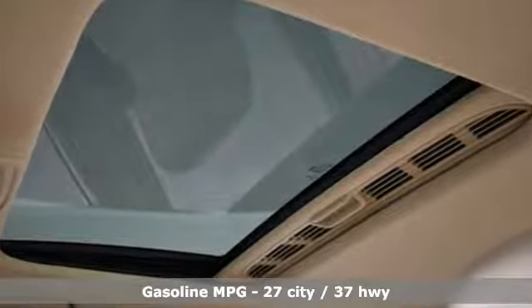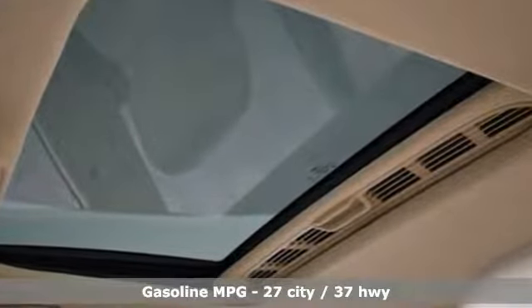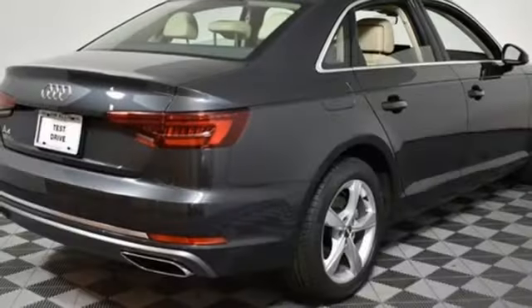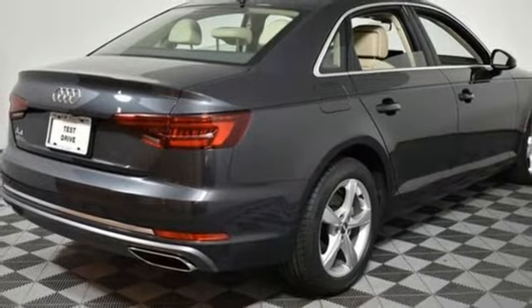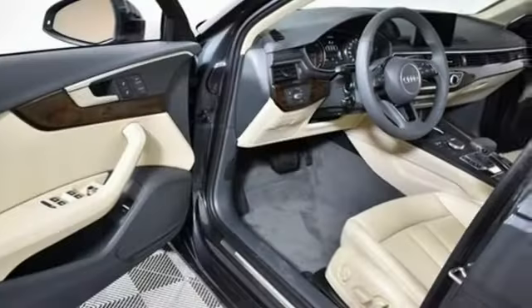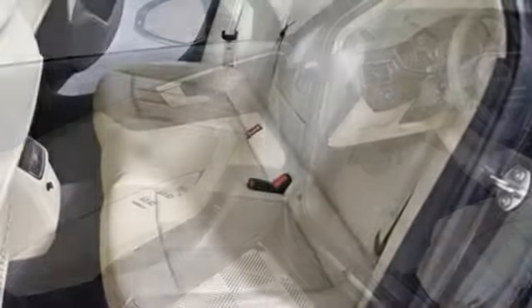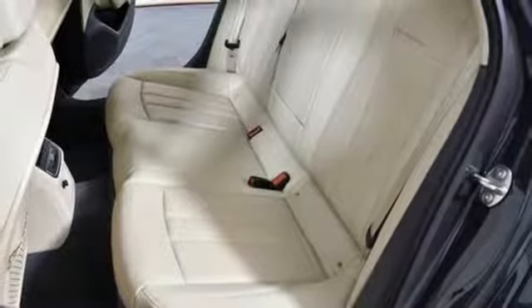Streaming audio, power heated mirrors, front heated leather bucket seats, auto dimming rearview mirror, auto dimming mirrors, dual zone climate control, turbo inline 4 cylinder engine, power sliding and tilting sunroof, automatic with driver control suspension management, and auto shift manual transmission.